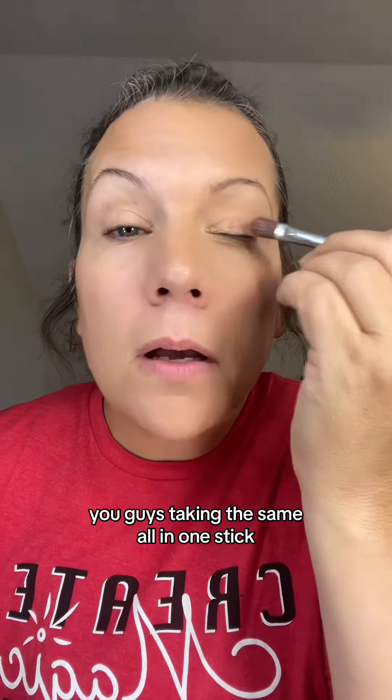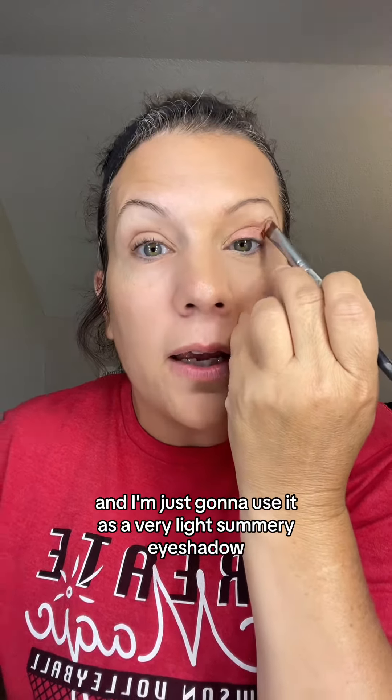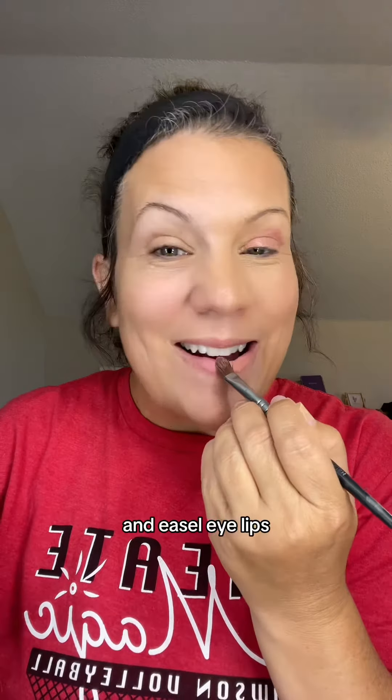Taking this same all-in-one stick, I'm going to use it as a very light, summery eyeshadow, and also use it on my lips.